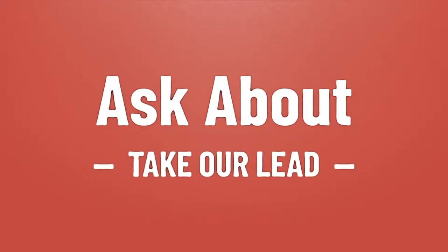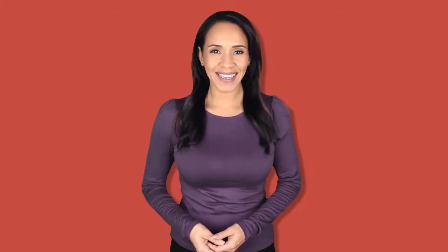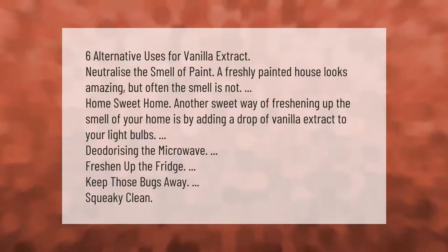Take our lead — let's help you make your mark. Our goal is your satisfaction. Six alternative uses for vanilla extract: neutralize the smell of paint. A freshly painted house looks amazing, but often the smell is not home sweet home.